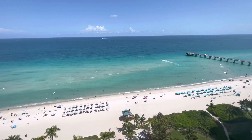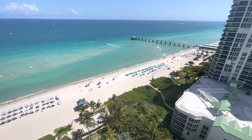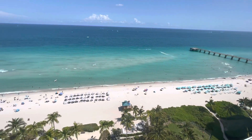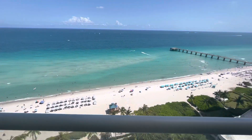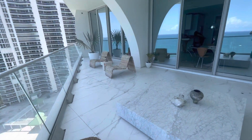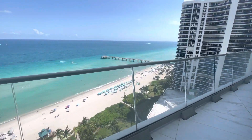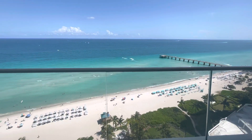We are here at 1802, with this gorgeous view of Sunny Isles Beach, and up here in Jade Signature, which is constructed by Herzog de Meuron. Carrera marble throughout, and this gorgeous balcony, which feels like you're on a boat.